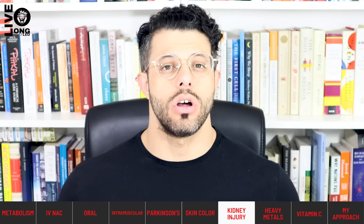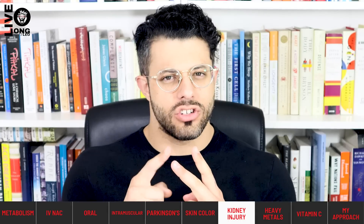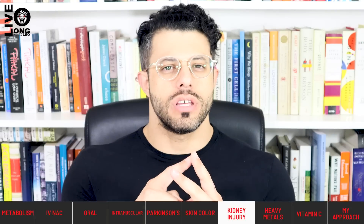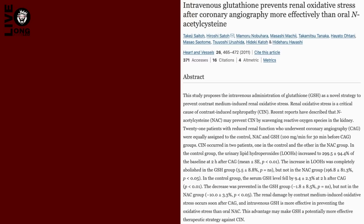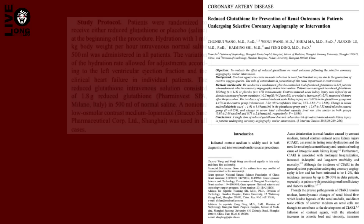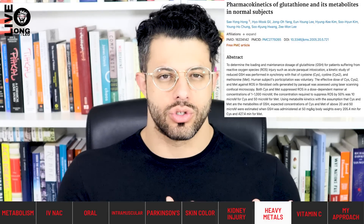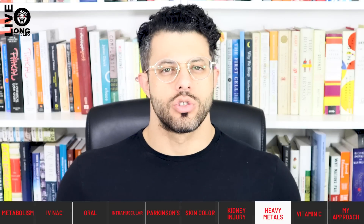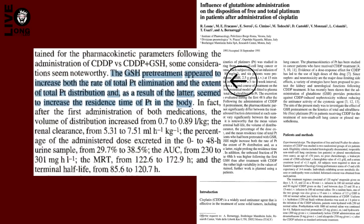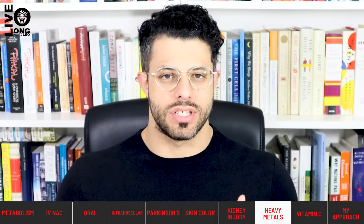Glutathione is also used to inhibit acute injury. Contrast dyes used in medical scans can cause contrast-induced nephropathy — acute kidney injury. Three grams of IV glutathione attenuated this damage, whereas three grams of IV NAC did not. Notably, a subsequent trial using 1.8 grams of glutathione was unable to inhibit the acute kidney injury, suggesting the three-gram dose is particularly important. IV glutathione also attenuates damage from chemotherapeutics like cisplatin at doses above 2.5 grams, and increases platinum excretion from the body.